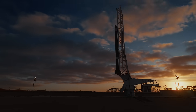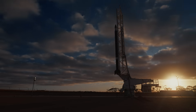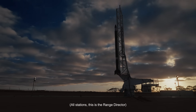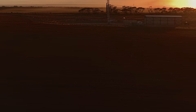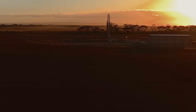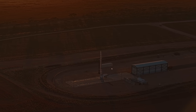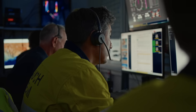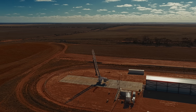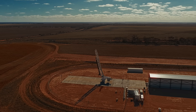RSO is good. Range director is good. All stations, this is the range director — we are go for launch. Oxidizer loading commenced. T minus one minute. 30 seconds.